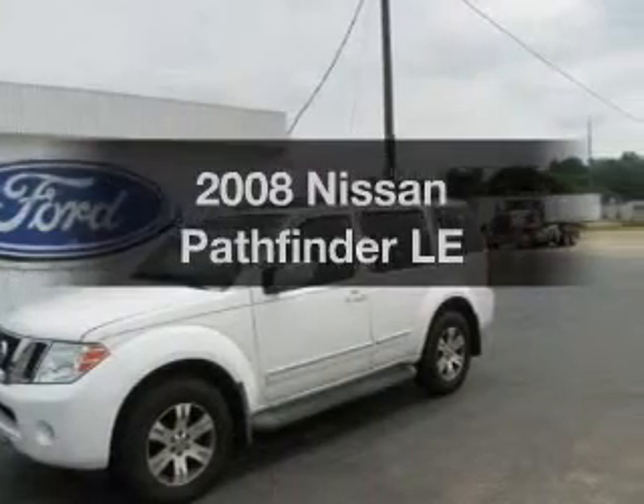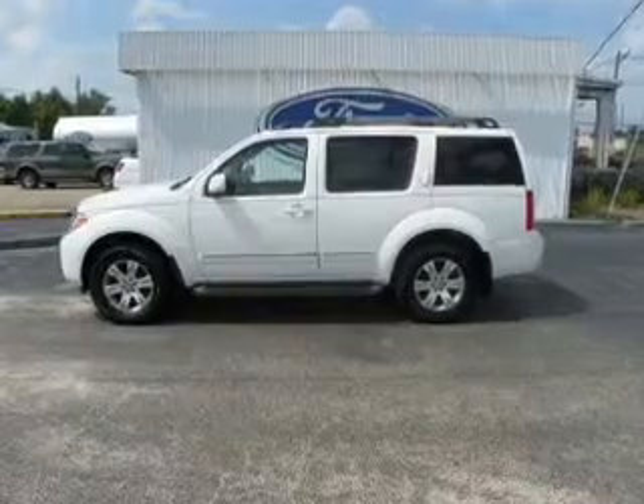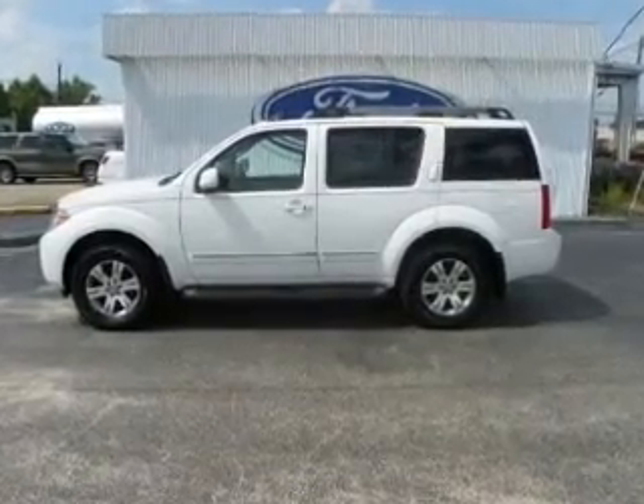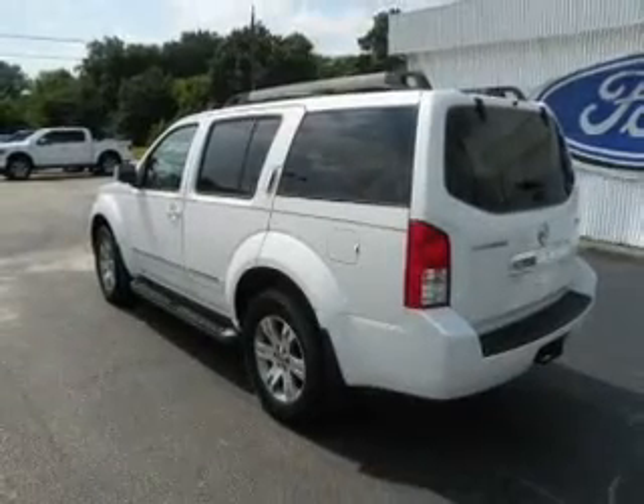Introducing the 2008 Nissan Pathfinder — everything you need under one roof with this great vehicle. With a solid six-cylinder engine, the powertrain includes four-wheel drive driven by a five-speed automatic transmission.